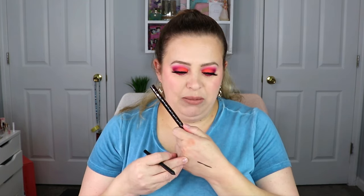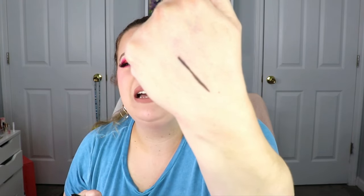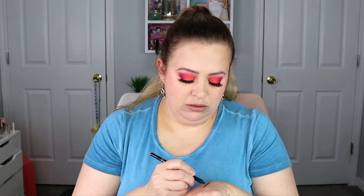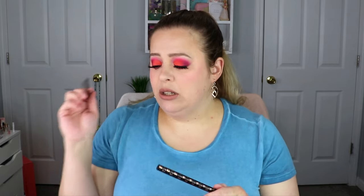Up close it's more like a light black with a little grayish tint — you probably won't be able to see that on camera. It's not super super dark black, which is fine; I'll probably just use this for tight lining. It's definitely creamy and smooth to put on.